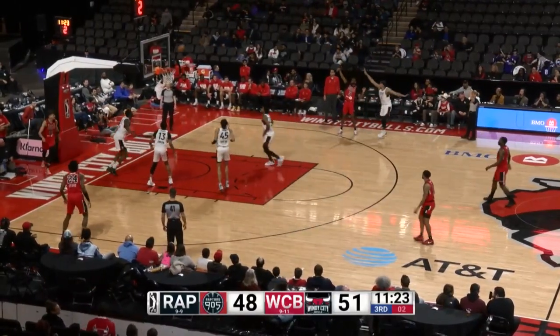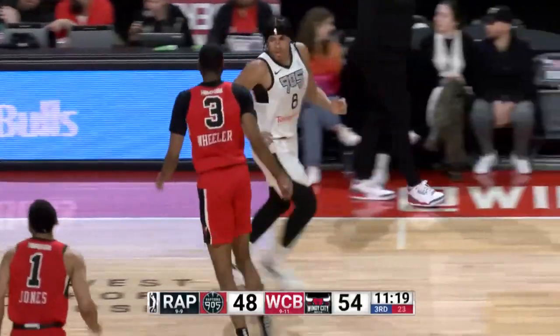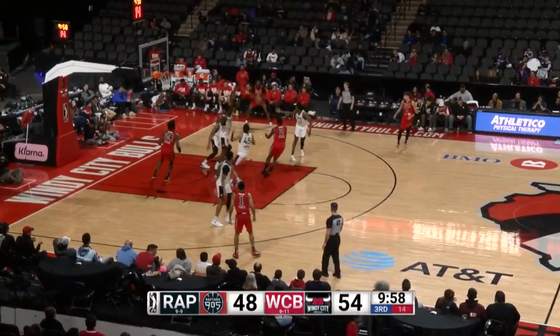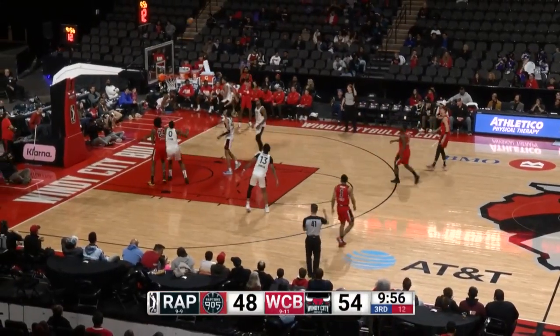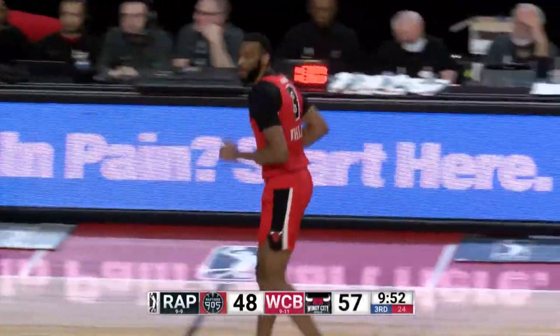Pargo out front. Wheeler will try a three-ball — nothing but the bottom of the net. That is his third three. Pargo coming off the screen. Wheeler, another three-point attempt. That's good too. He's got it going today. Nice shot by Aaron Wheeler.